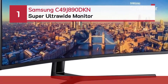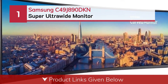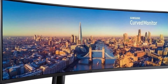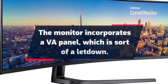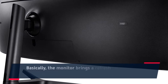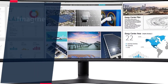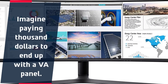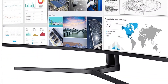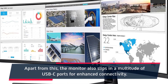Number 1: Samsung C49J890DKN Super Ultrawide Monitor. The monitor incorporates a VA panel, which is sort of a letdown. The monitor brings a refresh rate of 144Hz, which is appreciable for a 49-inch monitor. Imagine paying $1000 to end up with a VA panel. What makes this monitor a blissful sight is that it brings in a curved screen. Apart from this, the monitor also slips in a multitude of USB-C ports for enhanced connectivity.